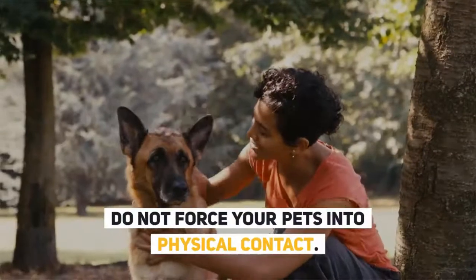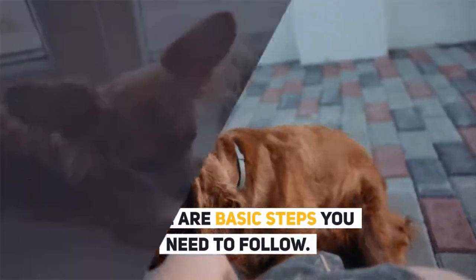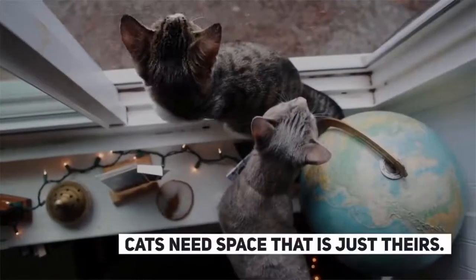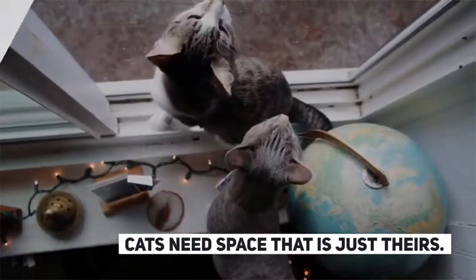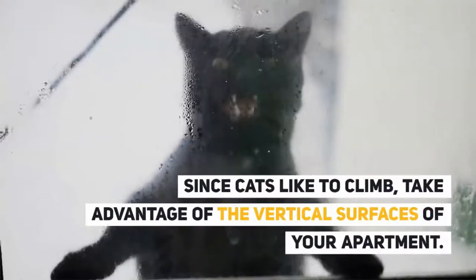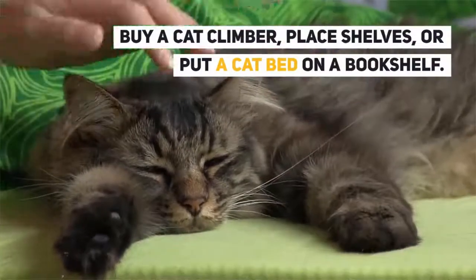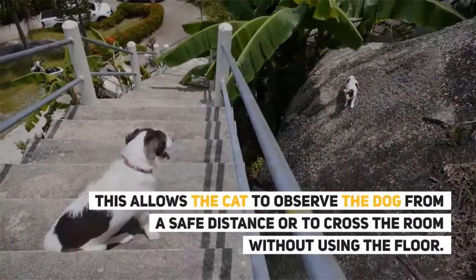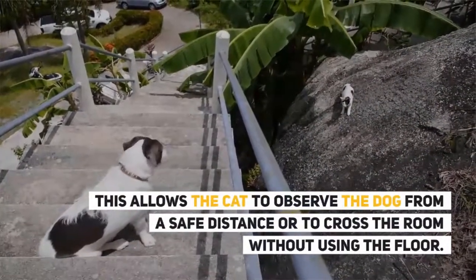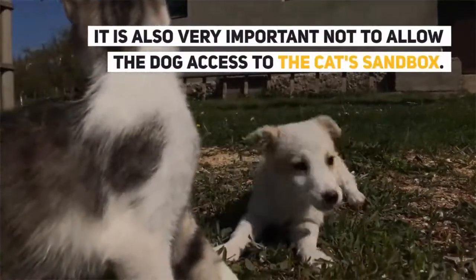Do not force your pets into physical contact. Step 1: Provide your cat with a personal space before meeting the dog. Cats need space that is just theirs. Since cats like to climb, take advantage of the vertical surfaces of your apartment. Buy a cat climber, place shelves, or put a cat bed on a bookshelf. This allows the cat to observe the dog from a safe distance or to cross the room without using the floor. It is also very important not to allow the dog access to the cat's sandbox.